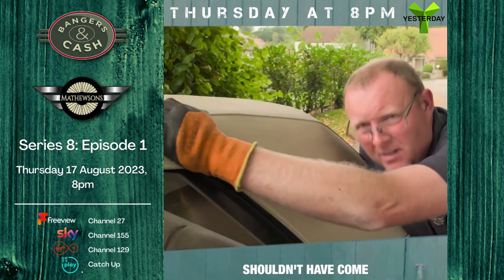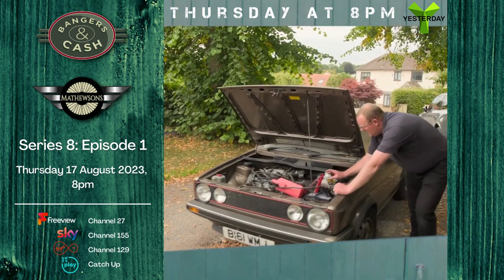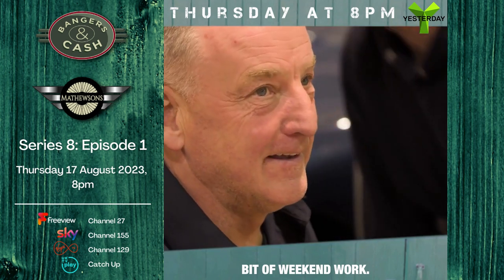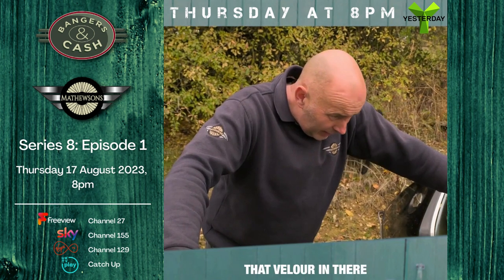This is the old-fashioned way of moving a car — a 1978 Lotus Elite. It does want a little bit of weekend work, I'm not feeling it. But look at that Valor in there!